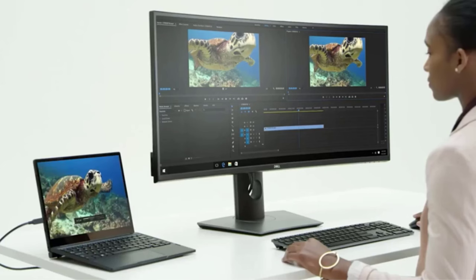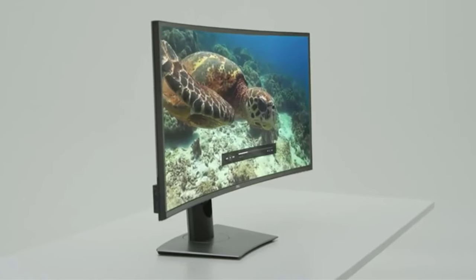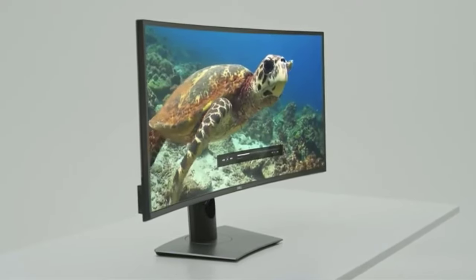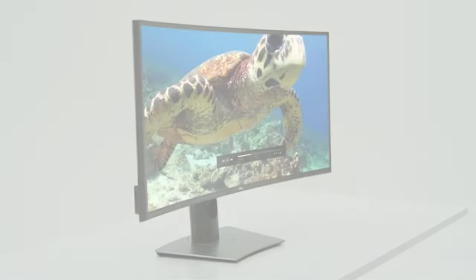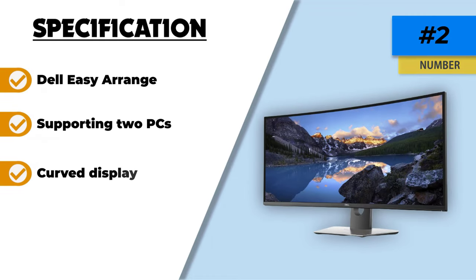In addition, it supports Bluetooth 4.0 and can pair with up to six different RF gadgets. Dell's Easy Arrange feature lets you organize your work in a way that makes sense, ensuring there will be sufficient screen real estate for your needs.